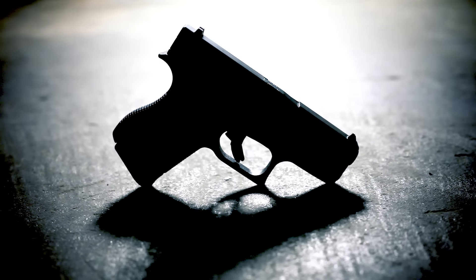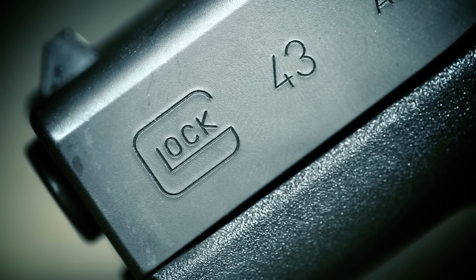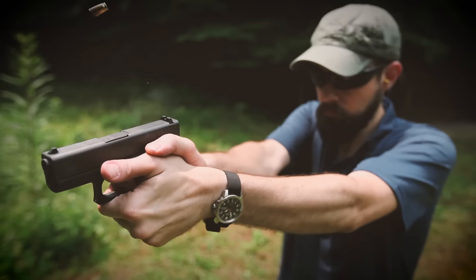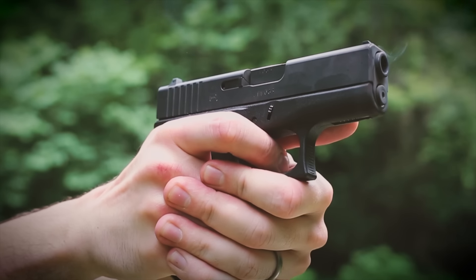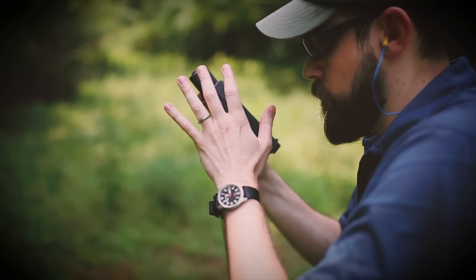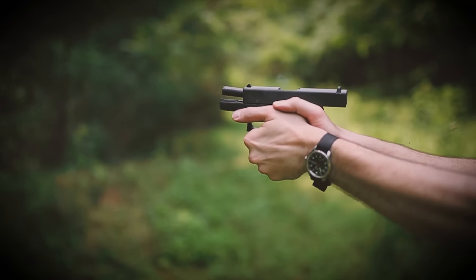Glock finally got around to producing a single stack nine millimeter — the gun everybody's been waiting for since micro single stack nines have been a thing. The real question is not whether it was worth the wait, but what does the Glock 43 bring to the table in an already crowded market, except a big G on the slide. While Glock took their time, anybody who really wanted a good pocket nine went out and bought an M&P Shield, a Walther PPS, a Sig P938, or one of the other dozen ultra compact single stack nine millimeters released in the last couple of years.